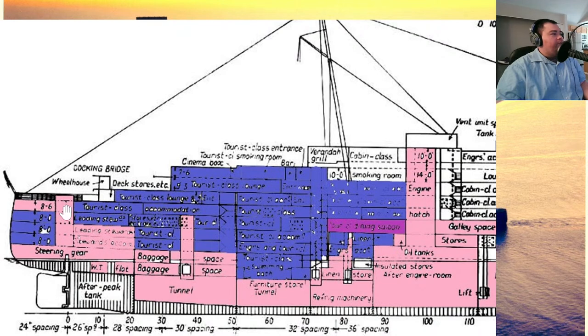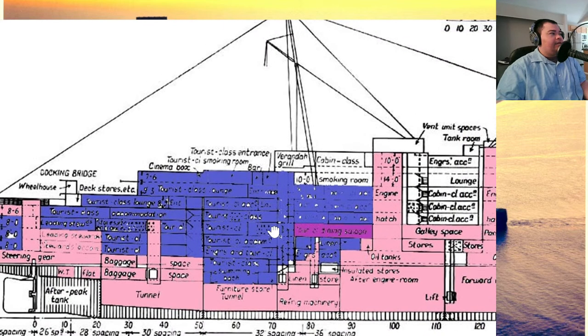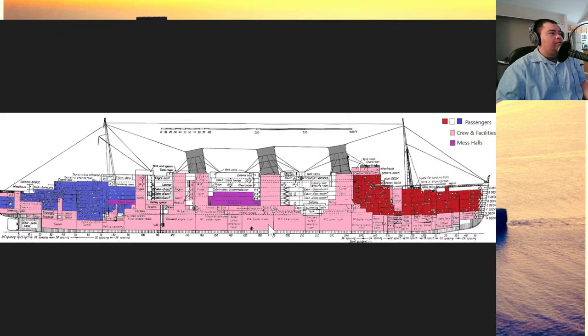The stern group stayed in the second class cabins and more crew quarters. That's how it would have worked on the Queen Mary during the war.